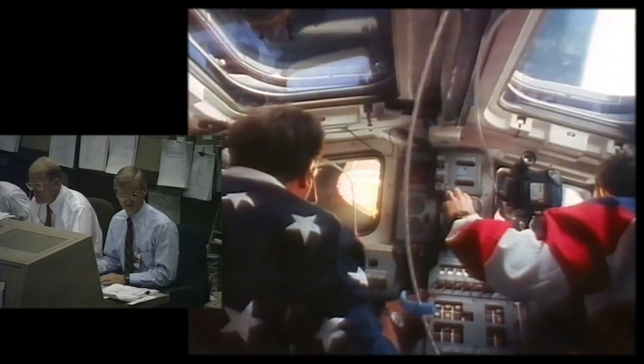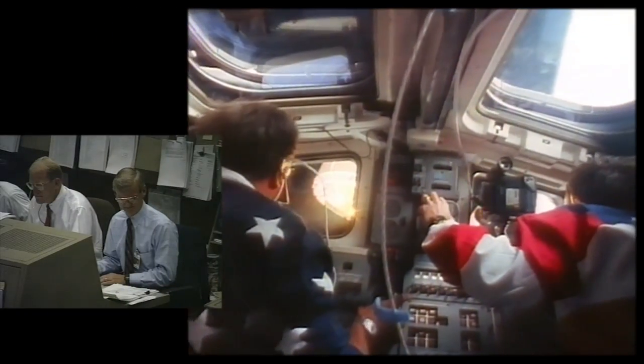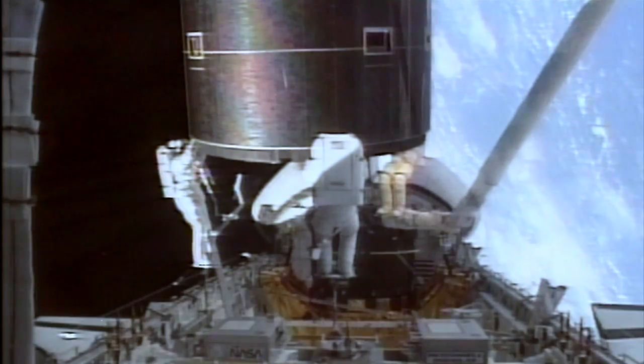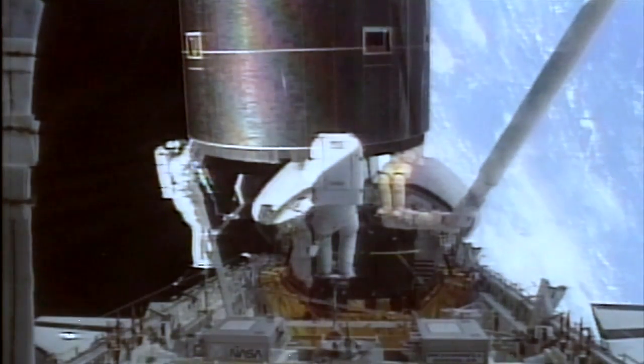Where are you standing, Dan? Do you have the LSAT in sight? Roger, we sure do, and it's right under cross there. All guys, look for it. Yes, sir. Houston, I think we've got a satellite.